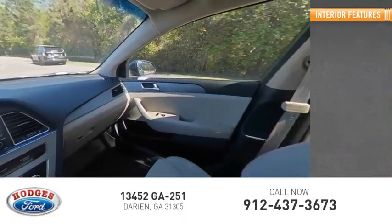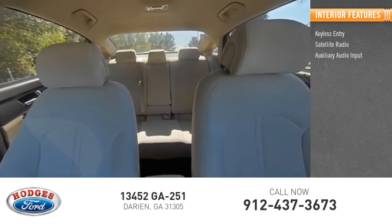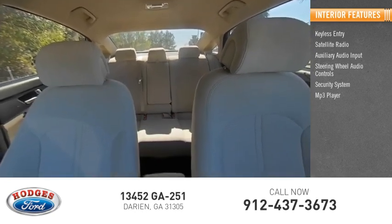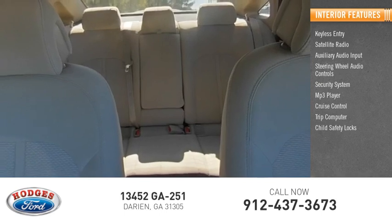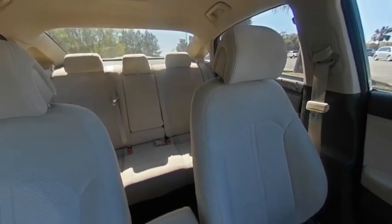Inside you'll find keyless entry, satellite radio, auxiliary audio input, steering wheel audio controls, security system, MP3 player, cruise control, trip computer, child safety locks, and power door locks. This beauty will make even your house keys jealous. Drive it today.